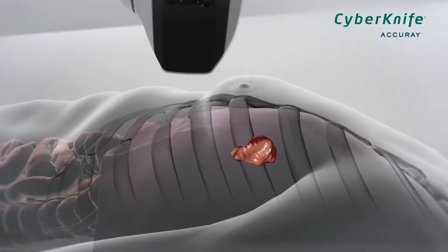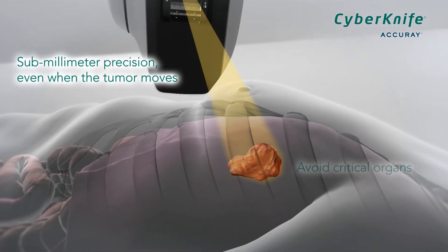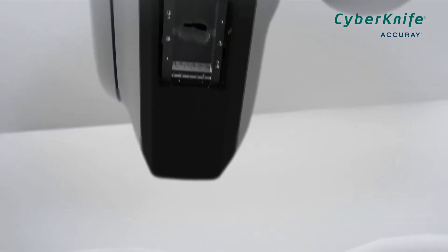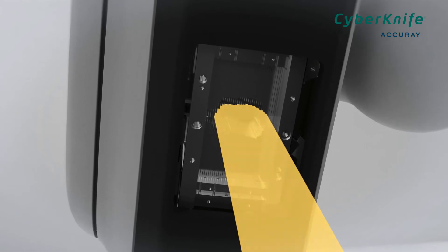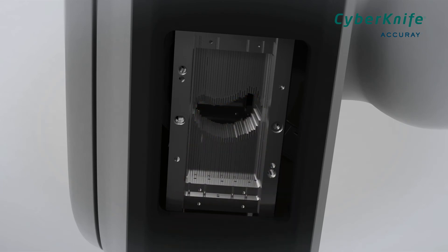Without compromise, the CyberKnife system targets the tumor with submillimeter precision and avoids critical organs, even when the tumor moves. The CyberKnife system combines its extreme precision with the flexibility to shape beams using circular or multi-leaf collimators to rapidly treat tumors anywhere in the body.